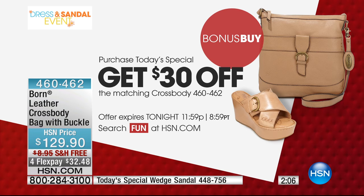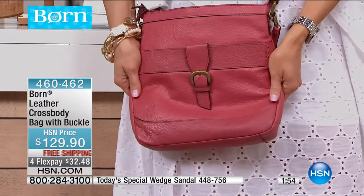You can pick the bag up in four different colors. We have the beautiful tan, we've got black, we've got a gorgeous ivory white, and then I am holding it in the coral that matches back to the shoes.